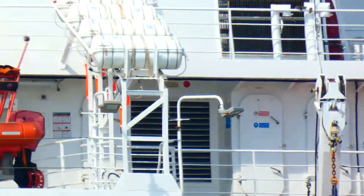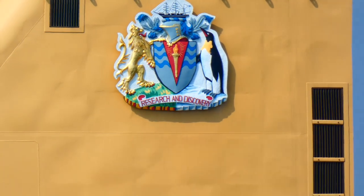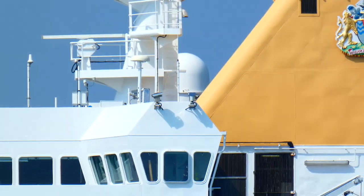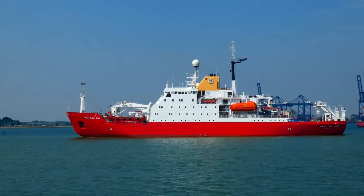The Royal Research Ship James Clark Ross is named after Admiral Sir James Clark Ross of the Royal Navy, and was built by Swan Hunter Shipbuilders, Wallsend on the Tyne, in the UK.